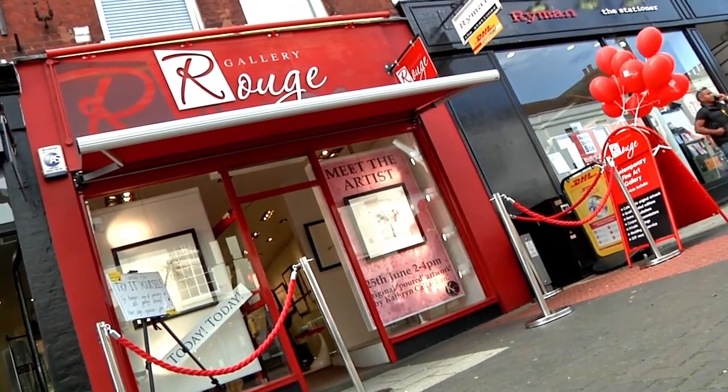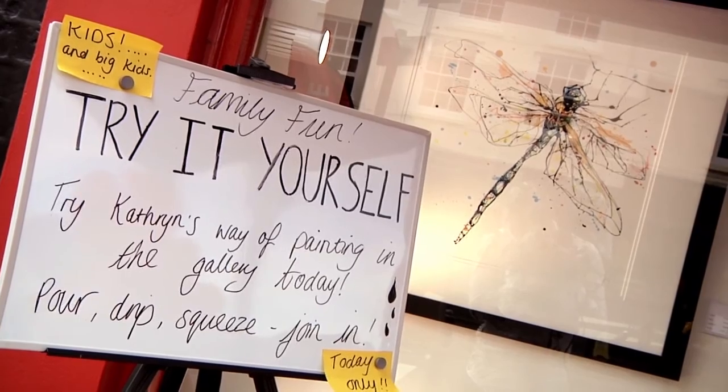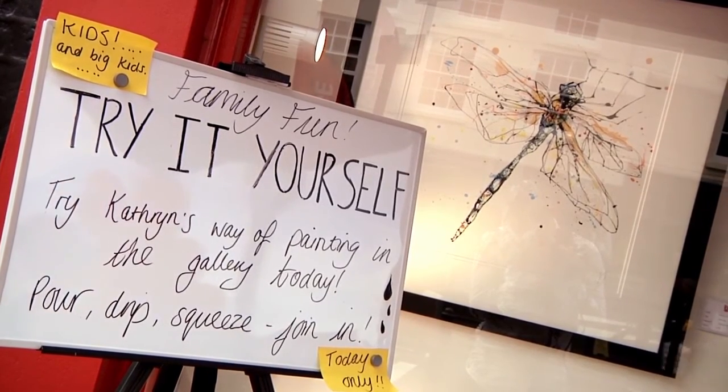I came across Galerie Rouge online. I really love their portfolio of work and made contact with Kildip, who invited me in for a chat, brought some work along, and here we are today.